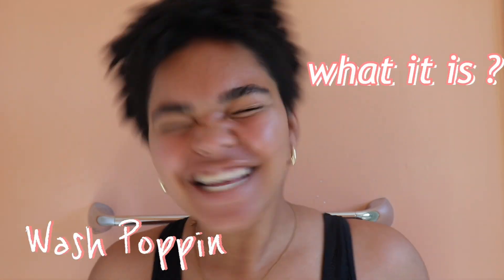Hey guys, what's up! Welcome back, it's Simi and today I will be filming for Sophie's Vanity. I'm in my bathroom, so you already know what that means.